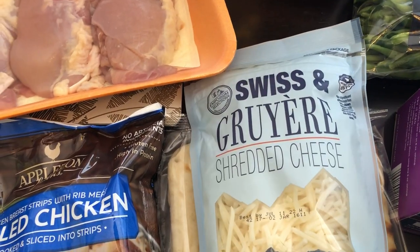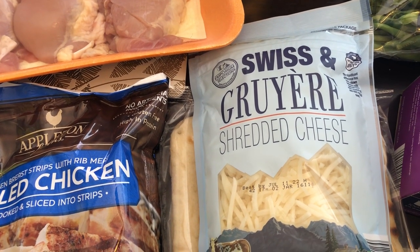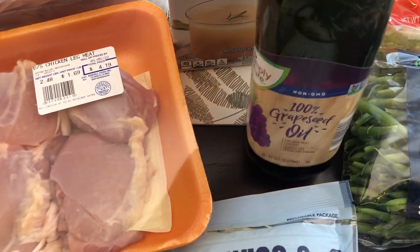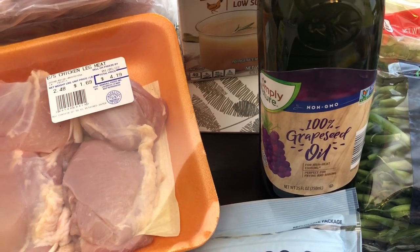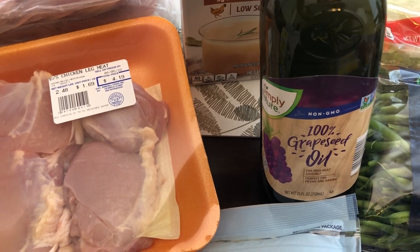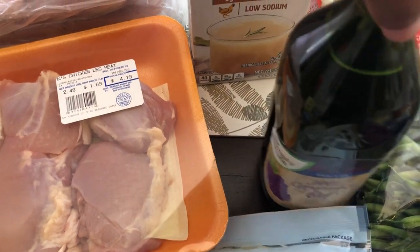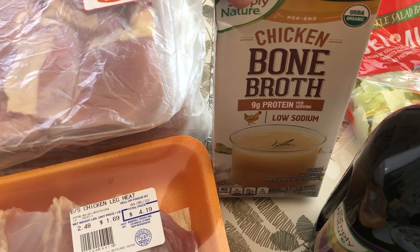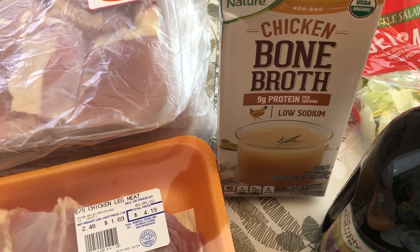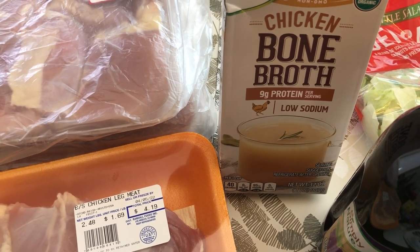I grabbed some Swiss and Gruyère cheese just because we enjoy cheese and I'm always using it in recipes. I grabbed some grape seed oil — I like cooking with it. It has a higher smoke point than olive oil, so when I'm cooking at a higher temperature I prefer to use grape seed oil. Then I grabbed some chicken bone broth just to sip — I've heard it has a lot of collagen and helps with achy muscles or joints.